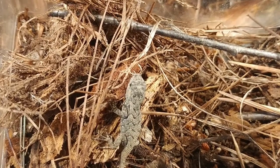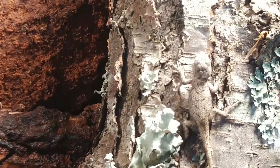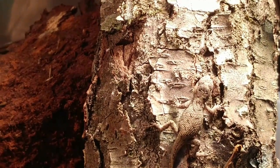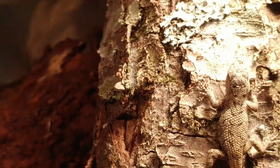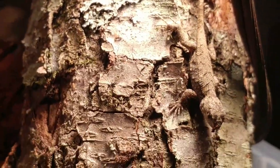Fence lizards have evolved a number of ways to protect themselves from predation. Their first line of defense is their speed — that's why they're called the swift lizard. Because they're arboreal, if they're on a tree they'll circle the trunk just like a squirrel will. If you see an eastern fence lizard on one side of a tree and you try to approach it, it'll run to the other side; if you circle around it'll circle back. Their second line of defense — if you try to grab them — is they might bite you.